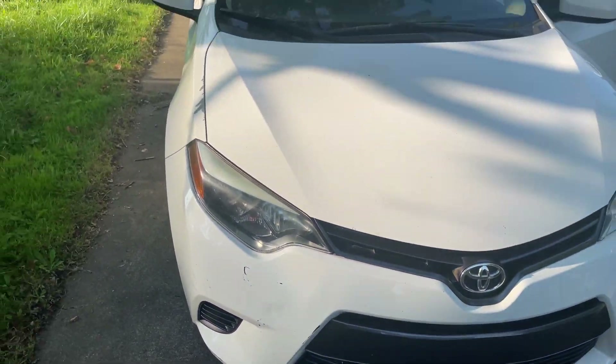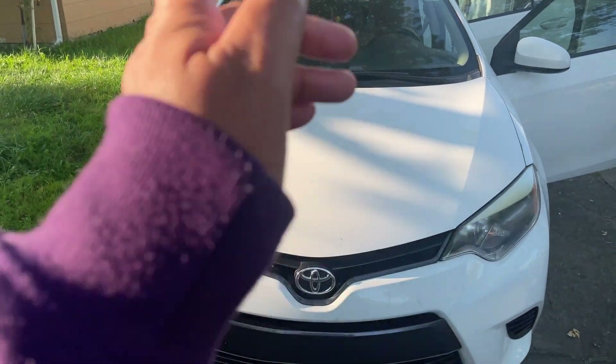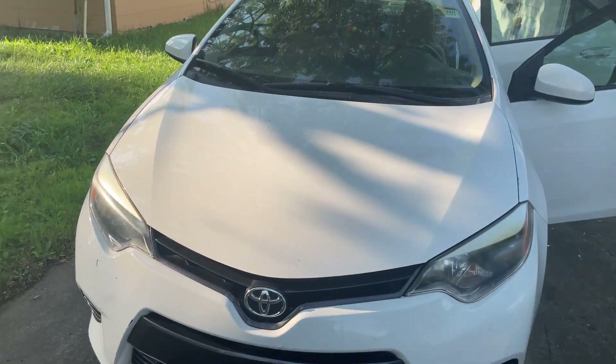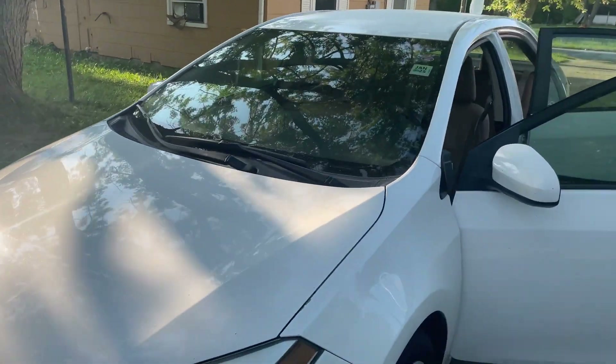So what I'm going to do now is go ahead and do a quick cleaning of the interior. I'll wash the outside later — I'll actually make another clip of me washing the car. Let me go ahead and get started. Here we go.